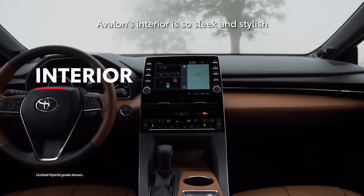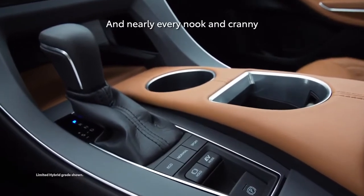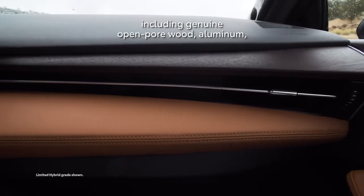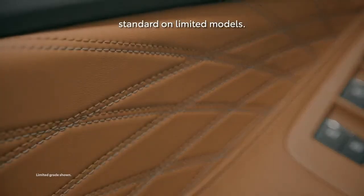Avalon's interior is so sleek and stylish, it's practically a concept car. Nearly every nook and cranny is lined with soft-touch surfaces and premium materials, including genuine open-pore wood, aluminum, and even premium quilted leather trim standard on Limited models.